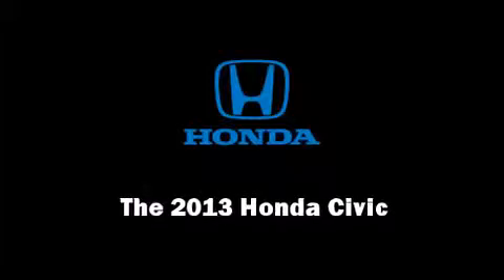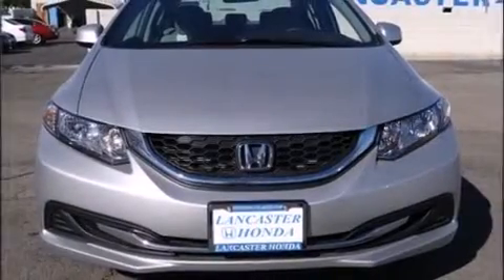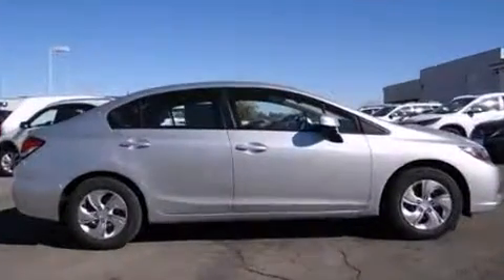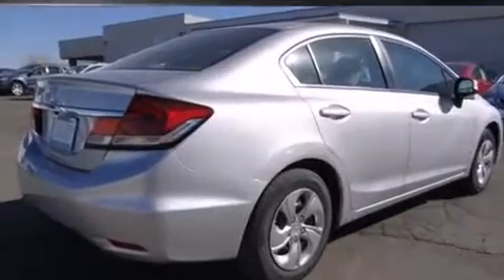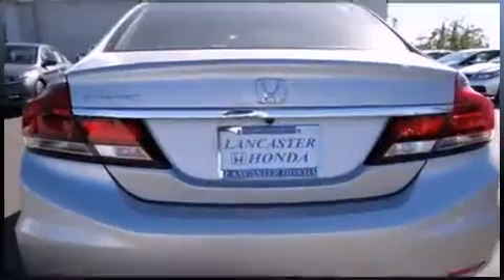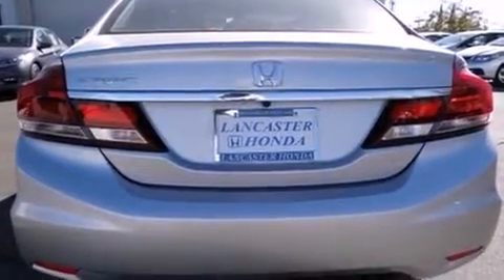Discerning drivers will appreciate the 2013 Honda Civic Coupe. This four-door, five-passenger sedan offers the latest in technological innovation and style. It features a front-wheel drive platform, an automatic transmission, and a 1.8-liter four-cylinder engine.